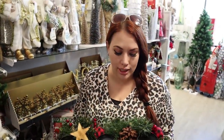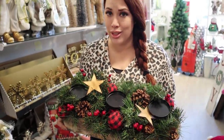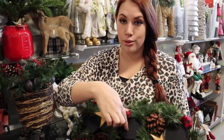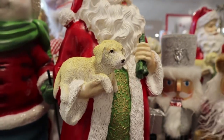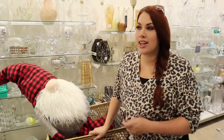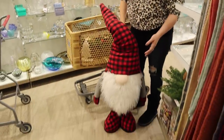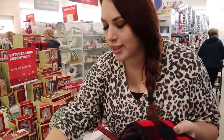Jeff pointed out a centerpiece with buffalo check and little wood accents that would be perfect for our dining table — it's about the right size for under the light in there. We're going to get it, though we'll still need candles for it. We also decided to swap the big truck for a smaller one since it wouldn't fit right, and Jeff spotted a gnome that would look great standing next to the fireplace, so we're going with that. We also found matching buffalo check kitchen towels that will work well in the living room and kitchen.